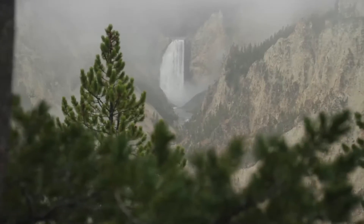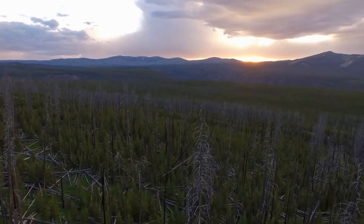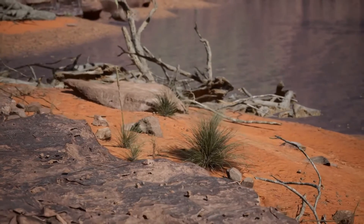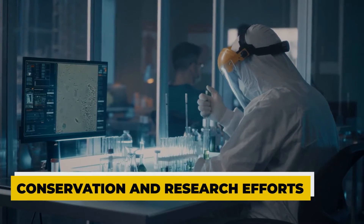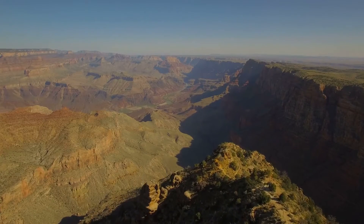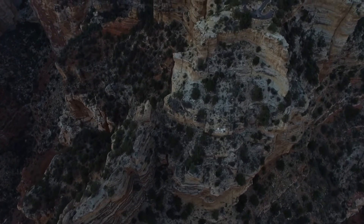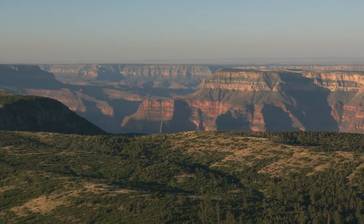The Grand Canyon today continues to evolve under the influence of both natural forces and human stewardship, with current efforts intensifying to address new challenges and protect its timeless beauty. Conservation and research activities are deeply interconnected, focusing on preserving the landscape and understanding and mitigating the impacts of climate change. The National Park Service, alongside various organizations, is actively engaged in strategies to combat rising temperatures, decreasing snow packs, and increased occurrences of wildfires — efforts critical to maintaining the health of the canyon's ecosystems.